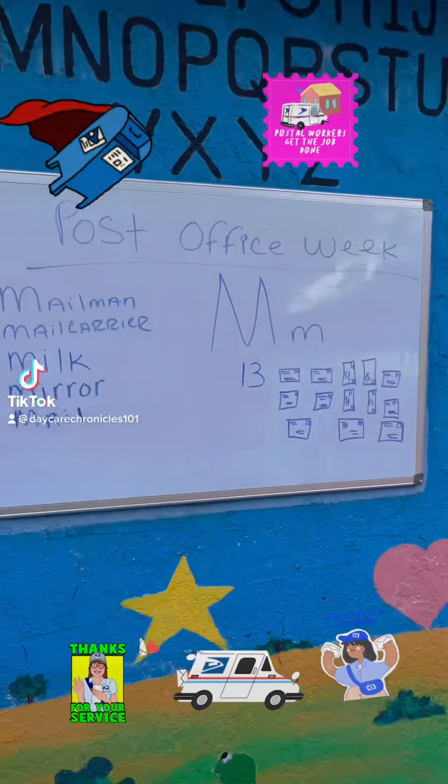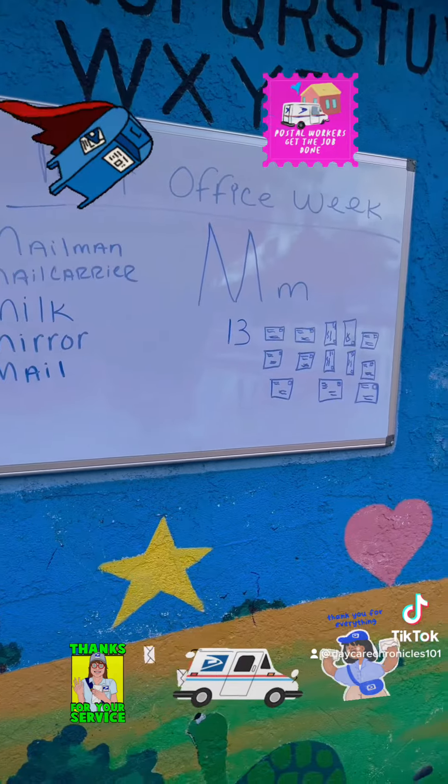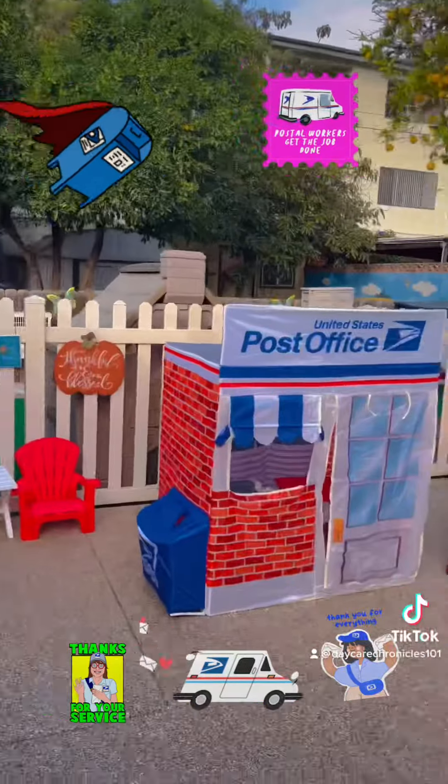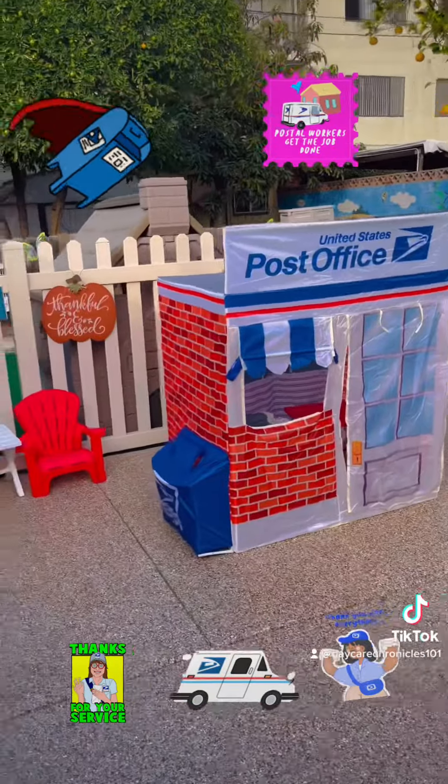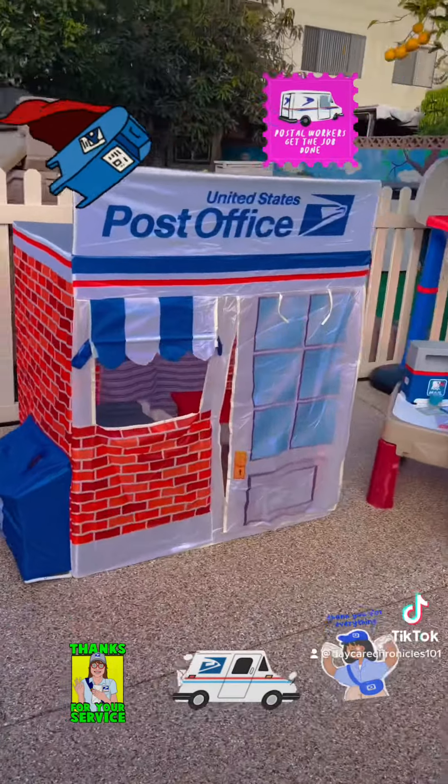So this week is post office week at the daycare. We have the letter M for mail carrier, the number 13, and this is our pop-up post office. Amazon has everything, y'all.